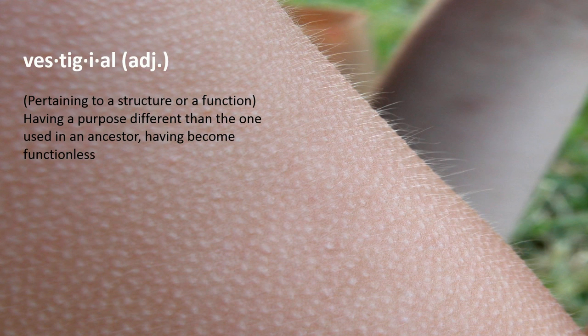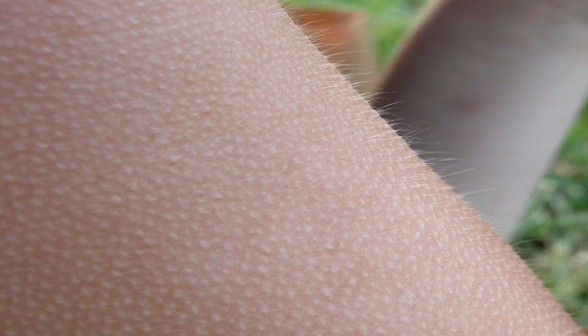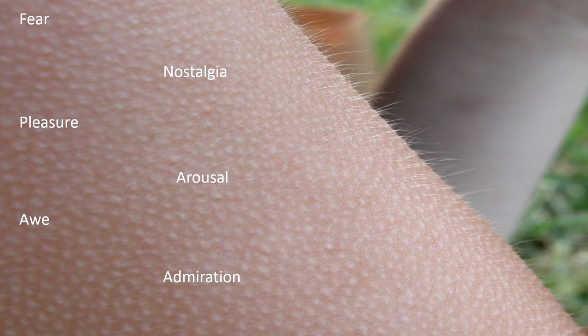Goosebumps are a vestigial reflex, meaning that they have lost their ancestral function in our species. However, back when we were primates, goosebumps purposely occurred for two reasons: being cold and having extreme emotions, some of which include fear, nostalgia, pleasure, arousal, awe, admiration, and euphoria.